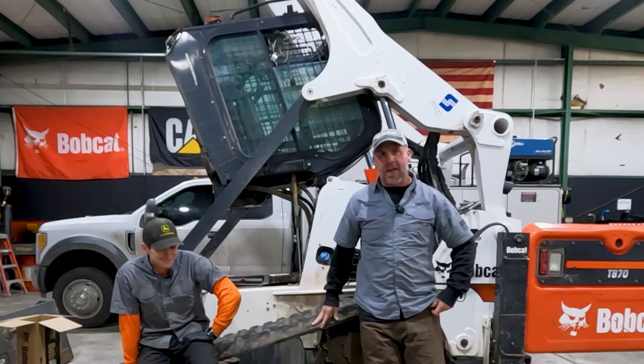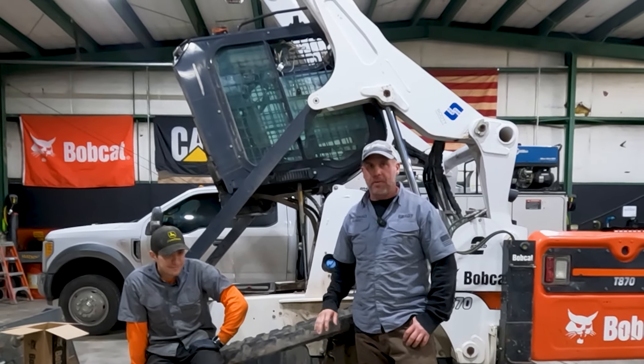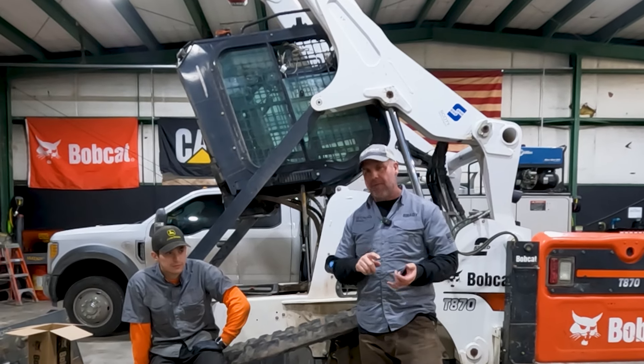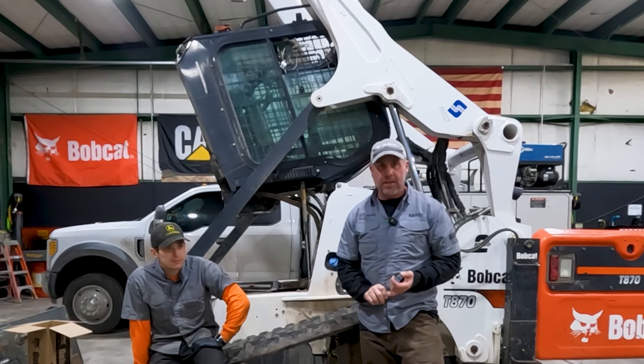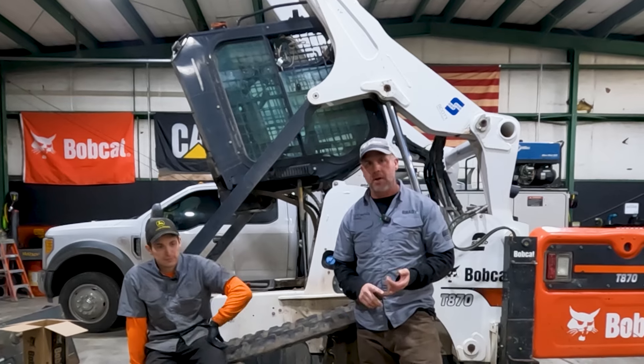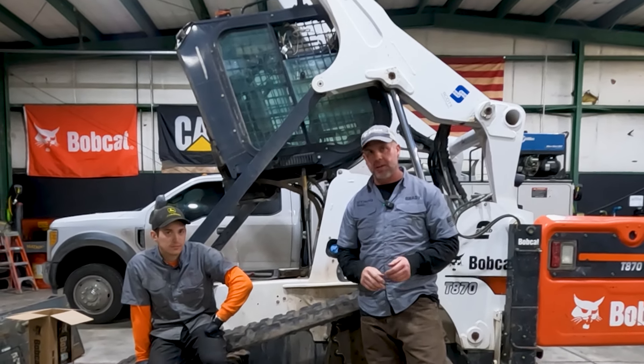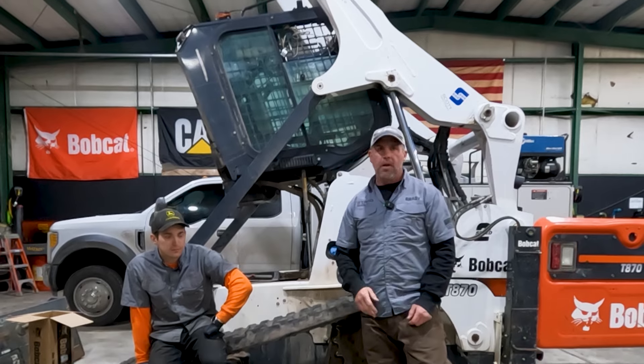One thing we haven't talked a lot about is the after-treatment systems or the DEF on these larger machines. We're going to go over a little bit of that today. It's hard to cover every scenario you might see if you have one of these larger machines with DEF on it, but we're going to talk about some common problems, some common codes and messages you might see on your screen while operating your equipment.